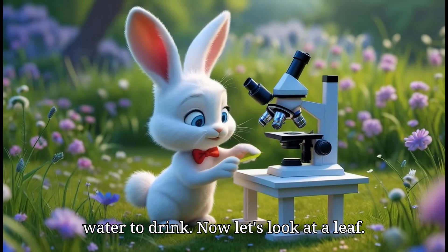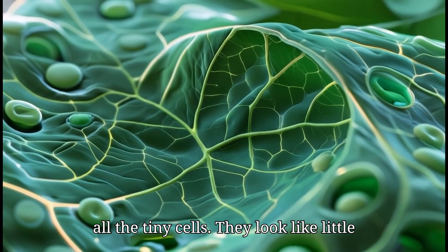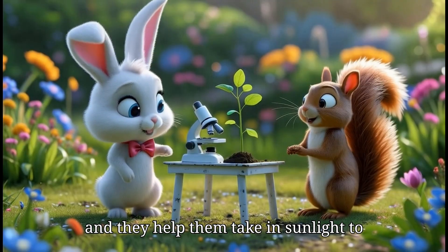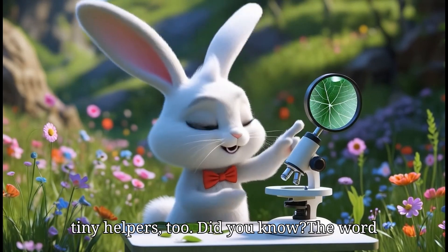Now let's look at a leaf. What do you think we'll see? Wow, look at all the tiny cells. They look like little puzzle pieces that make up the whole leaf. Plants need these cells to grow and they help them take in sunlight to make food. The world of plants is full of tiny helpers too.